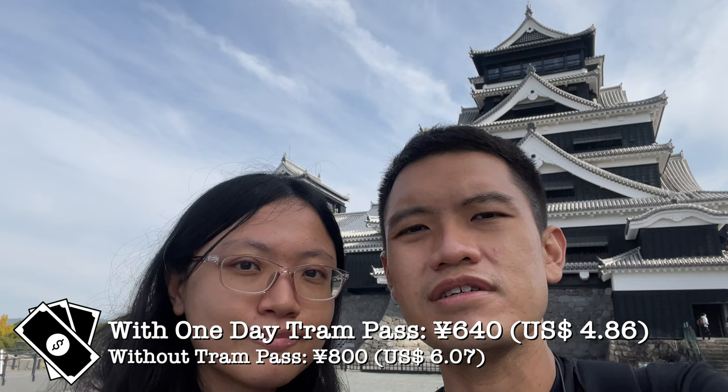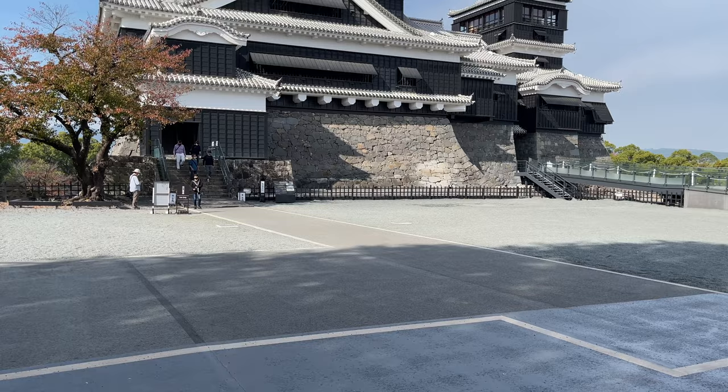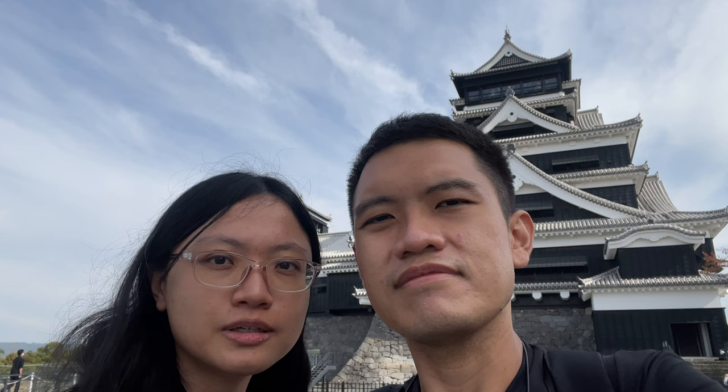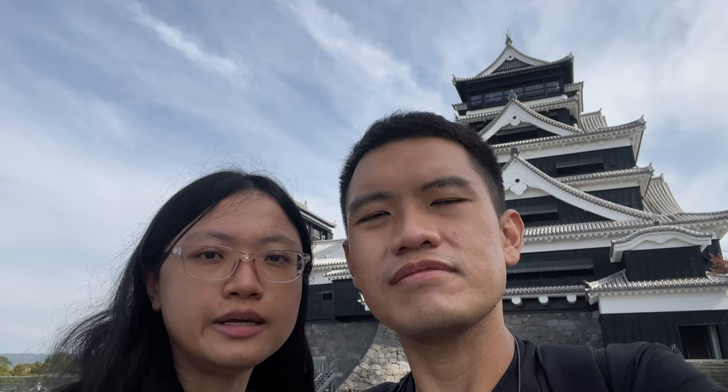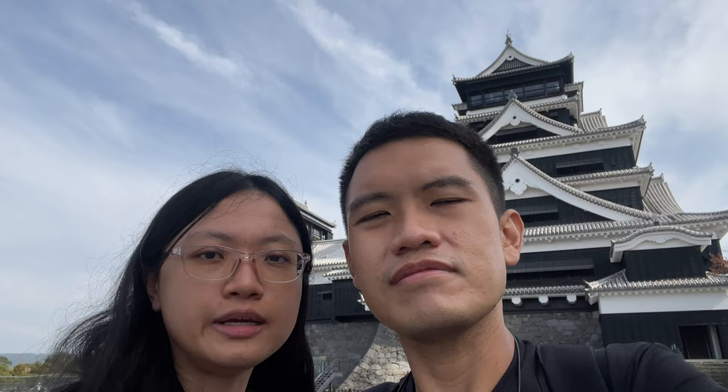We have just finished visiting the interior of the castle. The cost is about 640 yen per person if you have the one-day tram pass, so do buy it because it's pretty worth it. The interior is very interesting — it documents the history of the castle. Most of the exhibits are in Japanese, but you can download the free app and scan the QR code for the English explanation. A volunteer staff explained to us about the earthquake's impact on the castle. Because they were worried the buildings would collapse, they dismantled the five-story turret and are planning to rebuild it, which is why it will take about 20 years to restore everything.